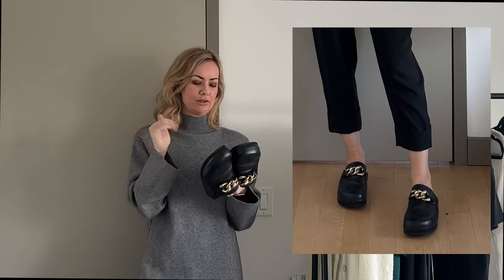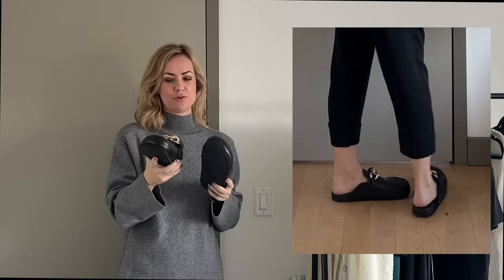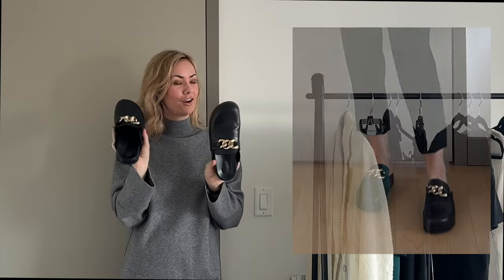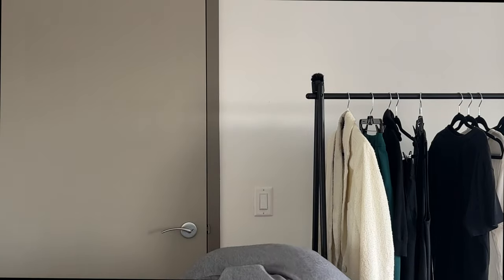I'm obsessed with mules — they're so comfortable and easy to slip on and off when leaving the house quickly. These definitely have a Birkenstock-esque feel, so they're extremely comfortable. I'm considering purchasing them in the tan color for spring and summer, though it's hard to find the right nude color. I'm on the hunt for some summer slides.